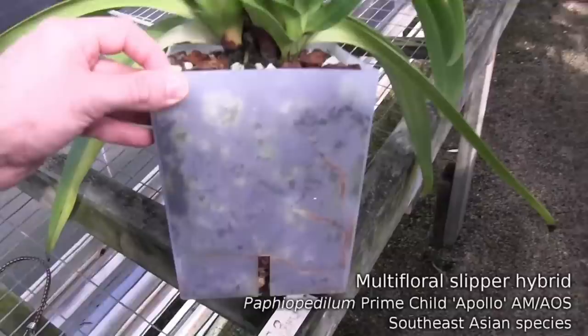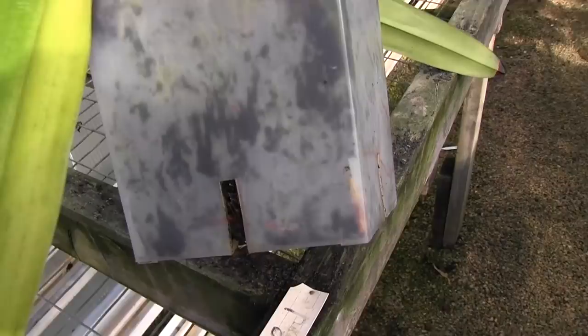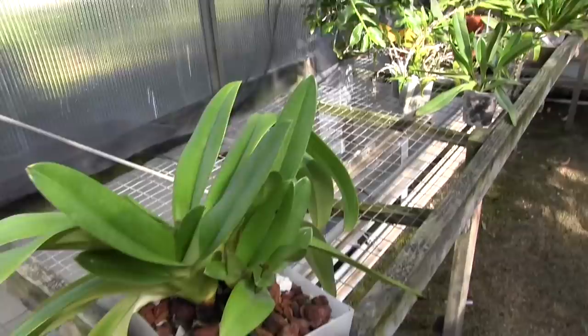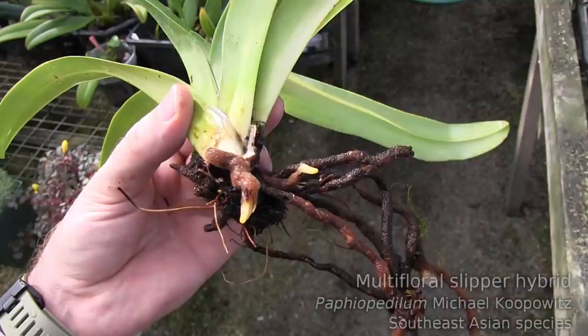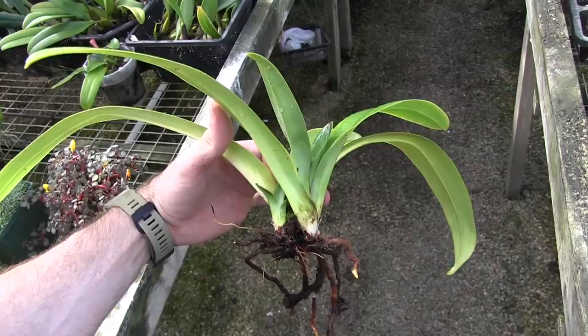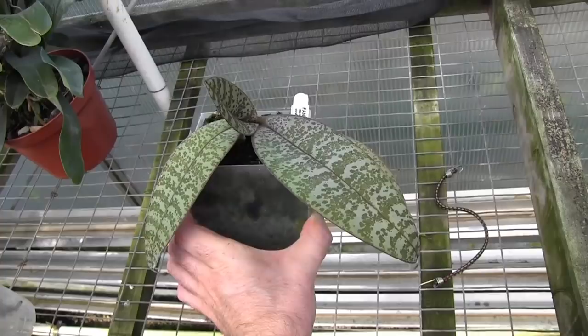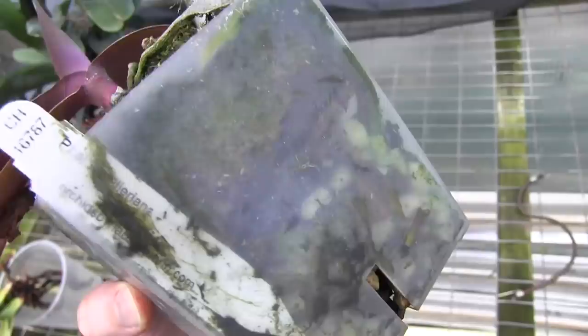Even on my Paphiopedilums — this is a slipper orchid, Prime Child — you can see those orange roots wrapping around the big pot. I think this plant is actually probably overpotted, but it's got new roots pushing out and it seems happy, so I'm going to leave it be. This is a Paph Michael Kolopowitz, which I repotted recently because it had some root death. You can see little yellow tips pushing out — it's got new roots and a new little growth as well. It's been repotted in bark in a smaller pot. Then here's another one, Falchilaria, with several roots pushing out — you can see those purple root tips, and there's lots of root growth pushing out the bottom of the pot too.